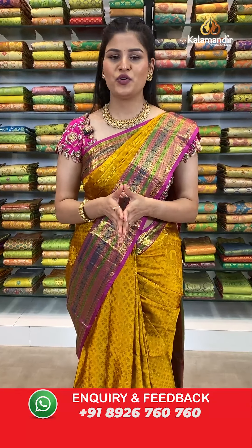We have our showrooms in Karnataka, Telangana and Andhra Pradesh. Shipping is free all over India and cash on delivery is also available.